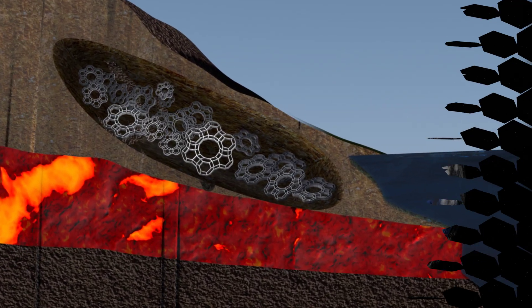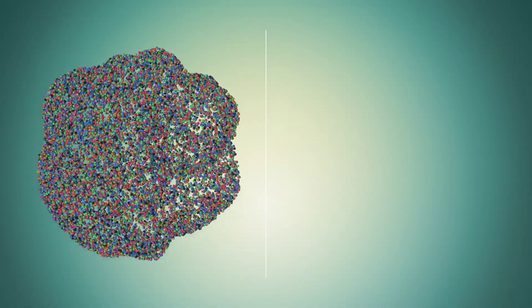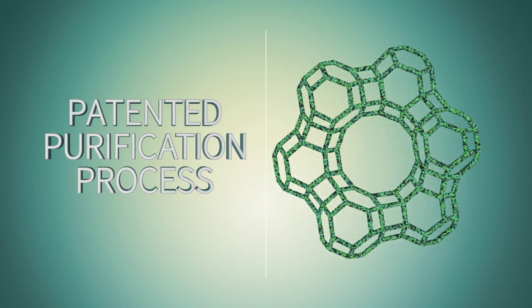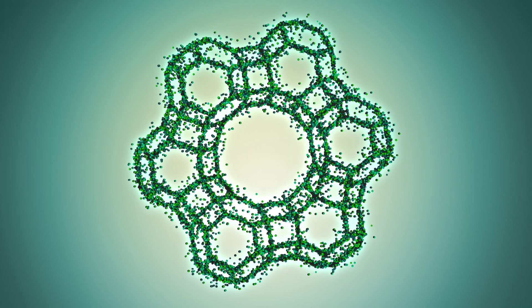G-Pure's base CLN mineral comes from a specifically selected quarry in the mountains of Slovakia. After excavation, the CLN is put through a patented purification process that removes harmful elements through the infusion of calcium into G-Pure's molecular structure.